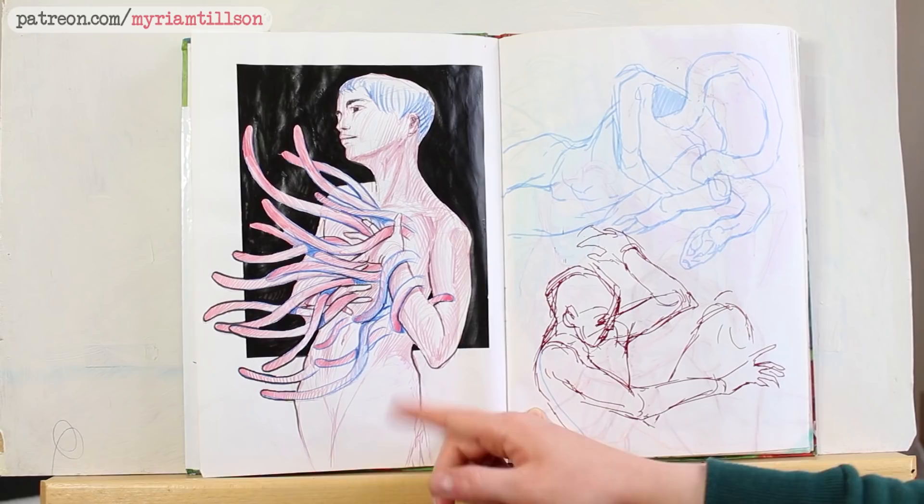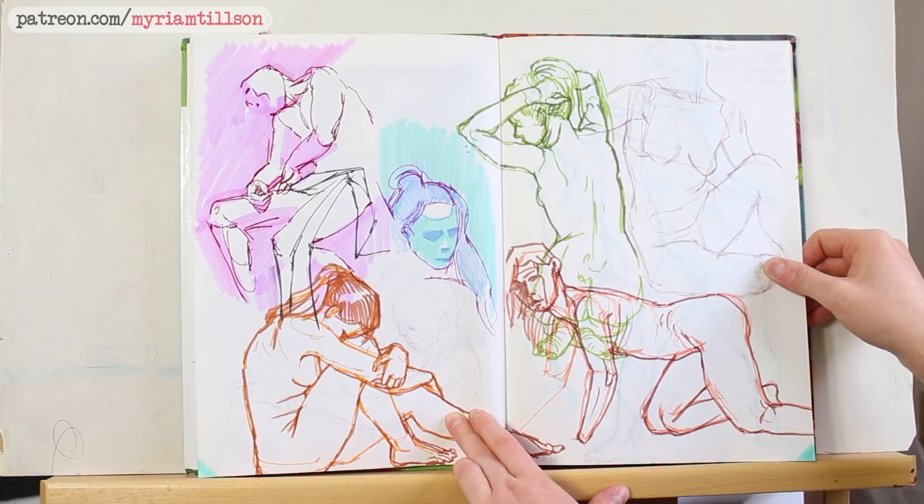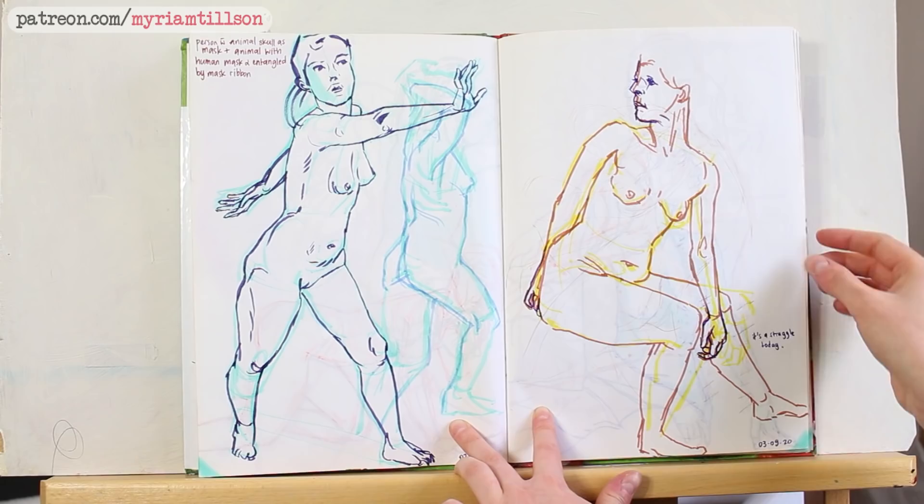Some life drawing studies, mostly straight in pen, because I find that helps me focus on the poses I'm trying to draw a lot more than if I have the leeway that being able to erase gives me. More. More.